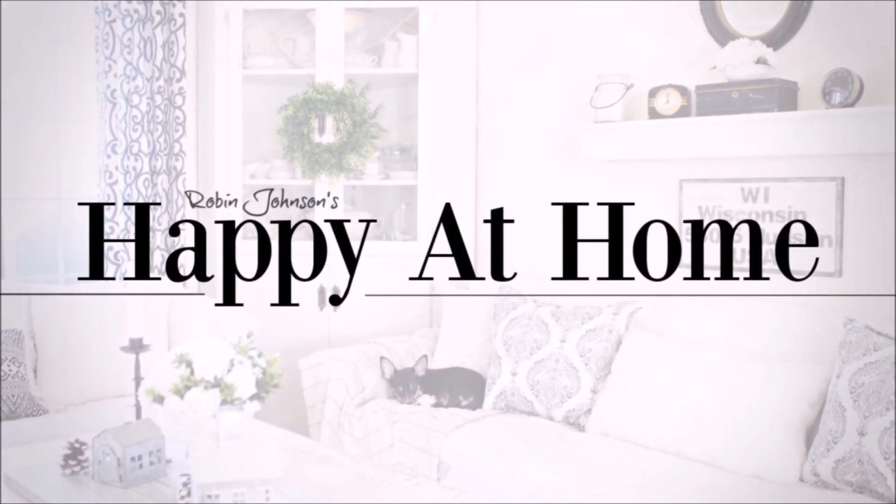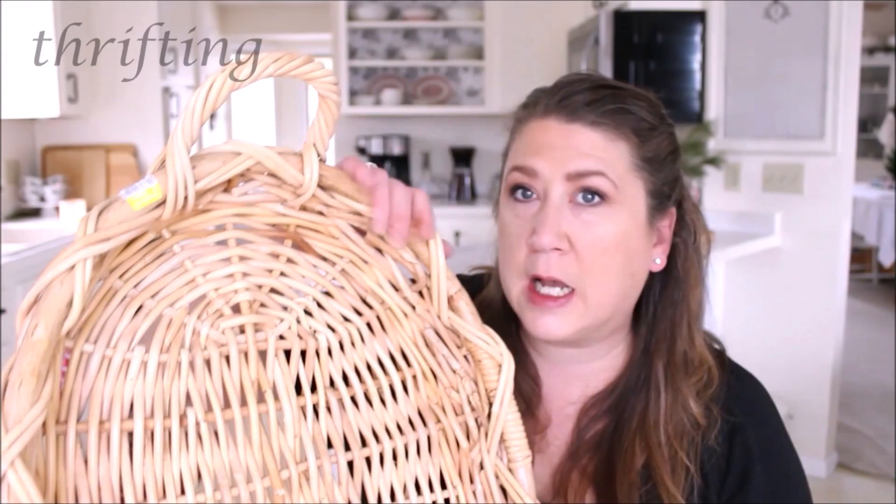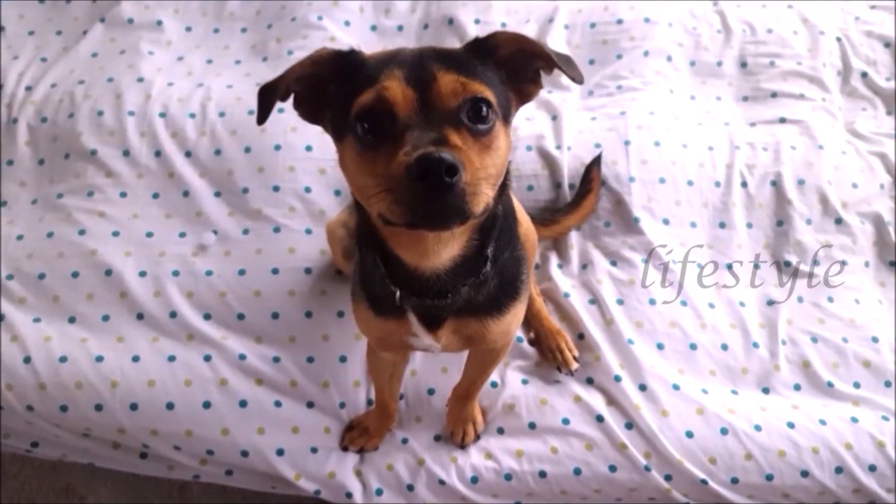Hi everyone, it's Robin and welcome back to Happy at Home. Today I'm going to be sharing with you how I have decorated with some of the fun finds I have found at the thrift store. It's been a while since I've done one of these videos and I know a lot of you really enjoyed this type of video, so today is the day I'm going to get it done.